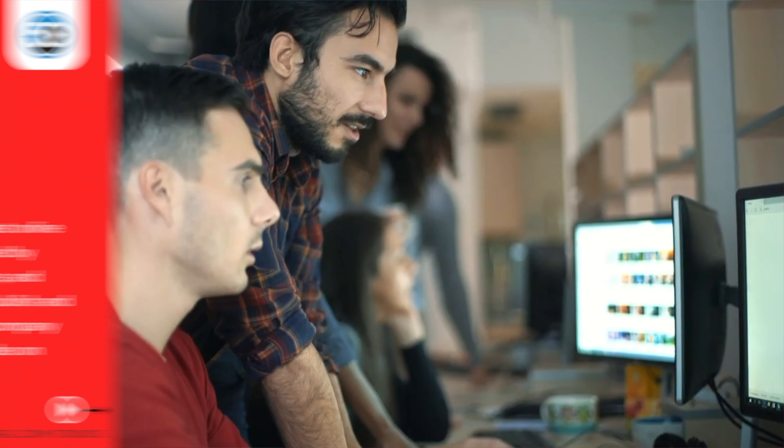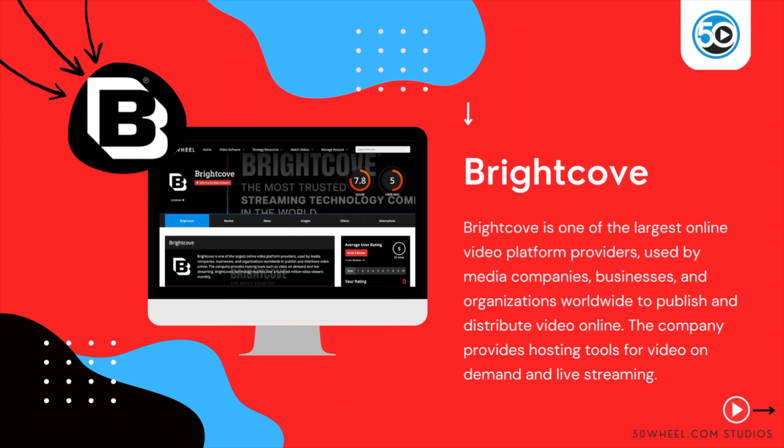To learn more about Brightcove and see a detailed profile, go to 50wheel.com/Brightcove. You can also find a link to Brightcove in the description below.